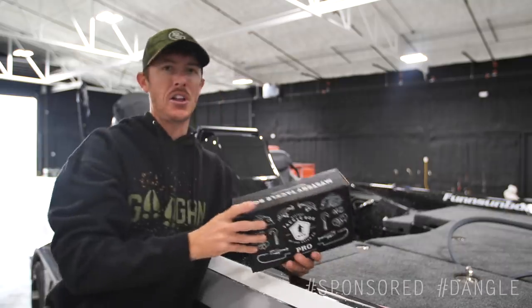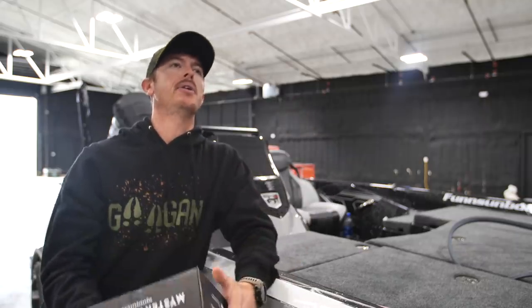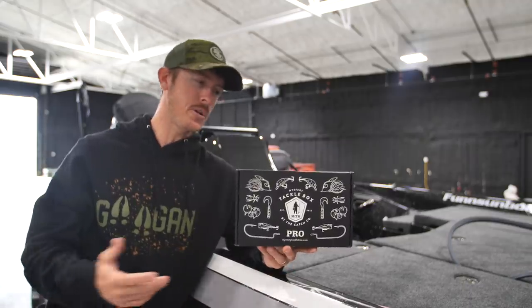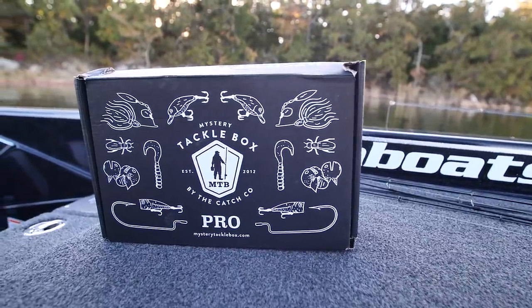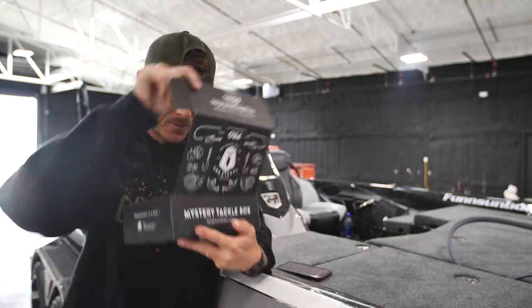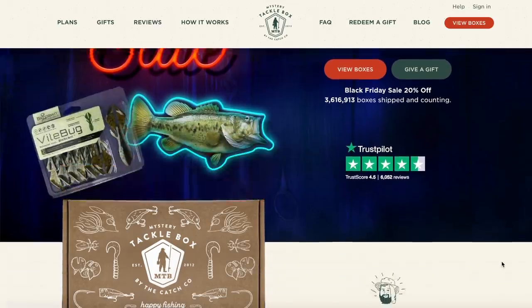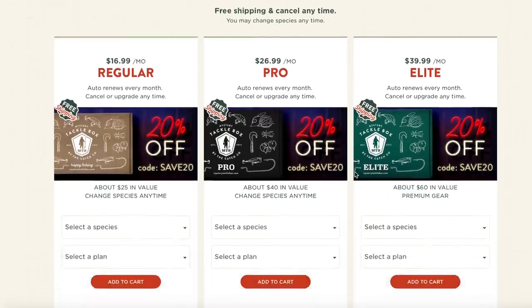Today's video is brought to you by the best holiday gift for the dangler in your family — Mystery Tackle Box. If you're wondering what to get Uncle Jim who loves to fish, this is it. Any man, woman, or child that loves to give it a dangle, you get them one of these and they're going to have a smile on their face. Get them a single box or a subscription service. It's the gift that keeps on giving — like daggum Fishmas. Check out the holiday specials at mysterytacklebox.com, and use code Mondo to get your first box for as low as five dollars. They've also got gift certificates and other awesome stuff.